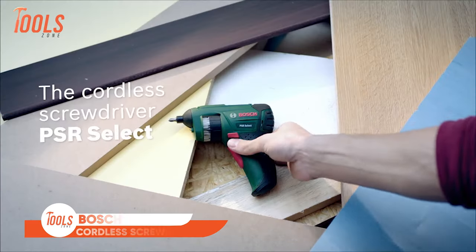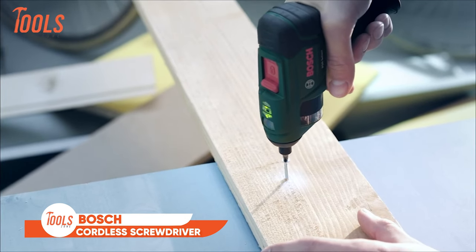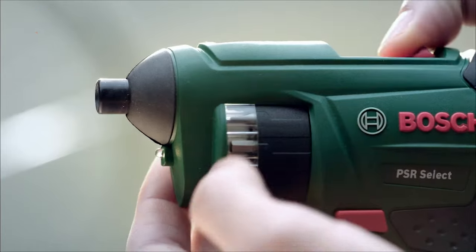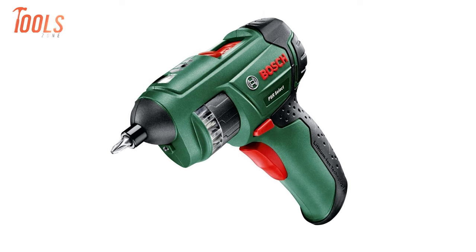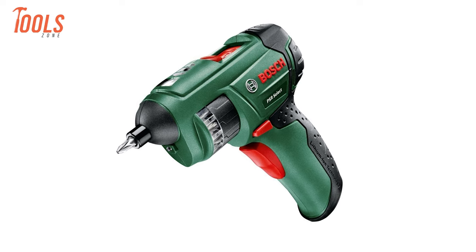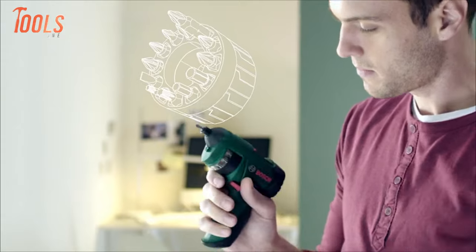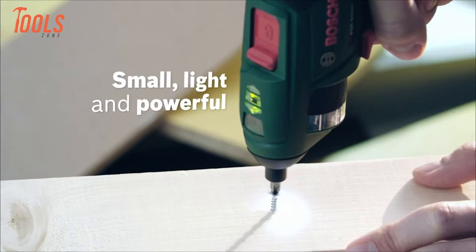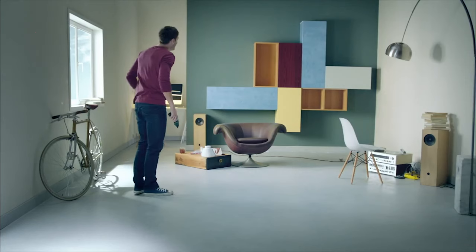The Bosch PSR Select Cordless Screwdriver is an effortless solution for anyone tired of searching for missing bits. Its internal bit drum securely stores all the bits you need, eliminating the hassle of rummaging through drawers or climbing down ladders. Equipped with an illuminated window, selecting the right screw bit is a breeze, ensuring efficient workflow. With a built-in LED, your workpiece remains well lit and visible at all times, enhancing precision.